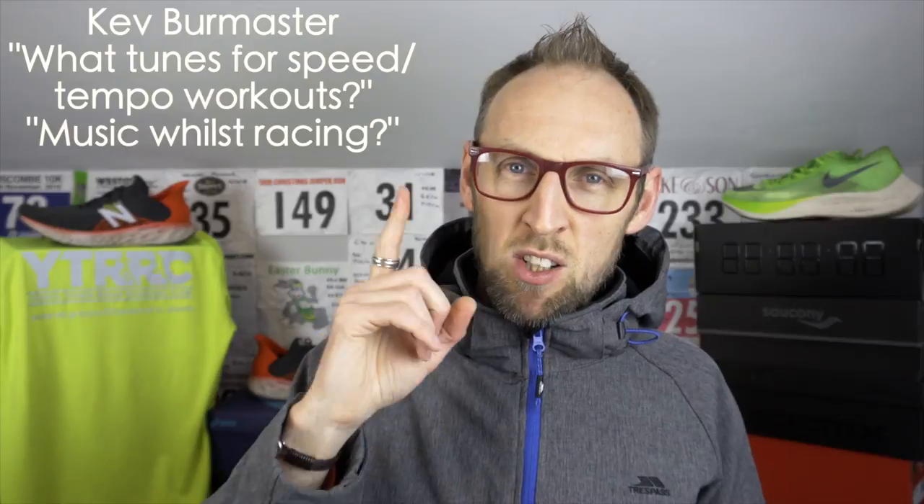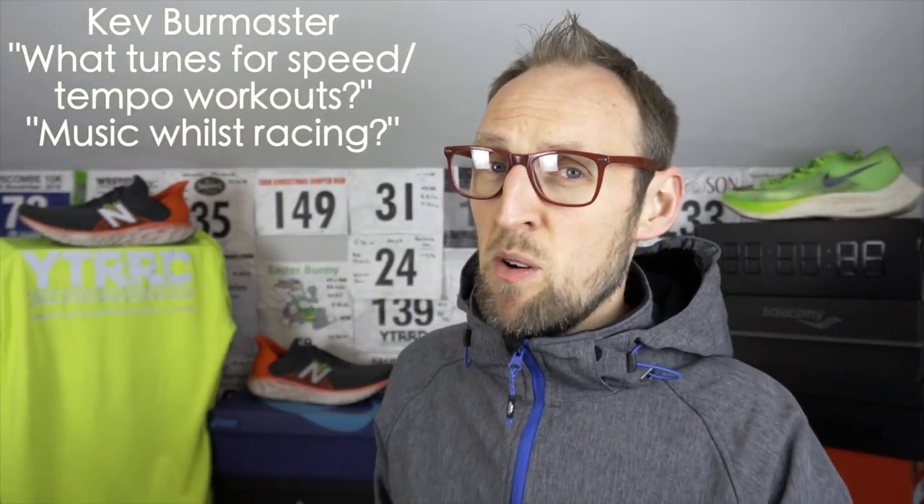Kev Burmaster, my good buddy and long-time subscriber, asked what sorts of tunes I'm listening to while doing speed or tempo workouts, and also if I'm listening to music while racing. So let's answer those questions. Over here in the UK, almost all sanctioned races have a ban on earphones, even bone conduction earphones — they're just not allowed. I think the main reason is that our roads are quite narrow, often just a couple of lanes, one going each way. Certainly around here in Yeovil in Somerset we're out in the sticks with lots of small country roads, so it's very hard to shut off roads — they tend to have a blanket ban on earphones to keep everybody safe.